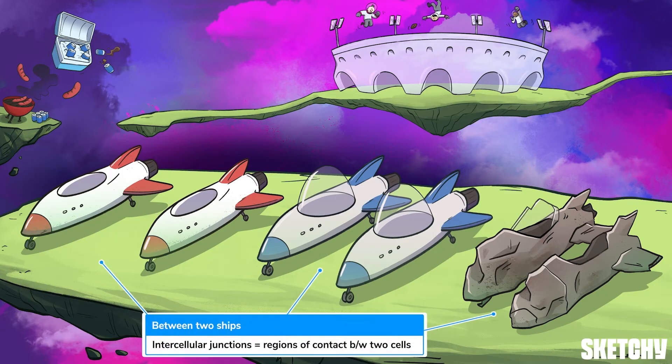You can think of these ships that are tailgating next to one another as neighboring eukaryotic cells. We're here to cover the specialized regions of contact between the plasma membranes of adjacent cells — that is, intercellular junctions. The three intercellular junctions we're going to detail here are gap junctions, tight junctions, and desmosomes.